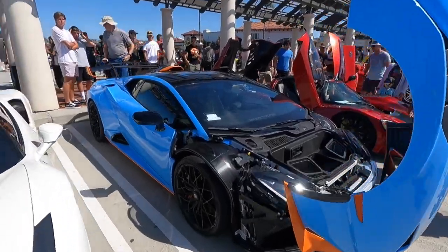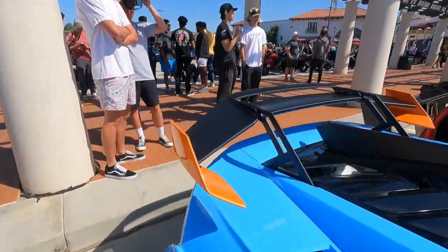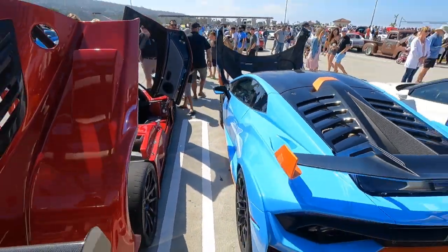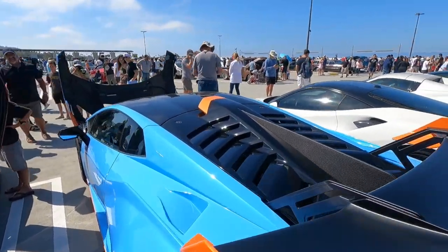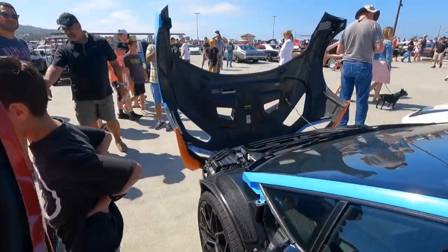This is a very tastefully specced Huracan STO. I remember seeing this one on the dealership floor at Lambo Newport. It has kind of a golf livery to it with the orange and blue, with nice blue accents in the interior as well. Did a great job speccing this — I love the matte carbon. Very nice touch. Just everything about this car is awesome.